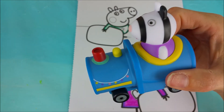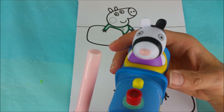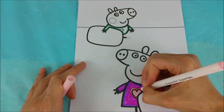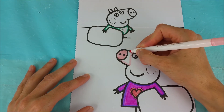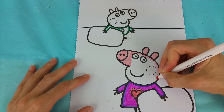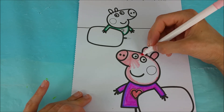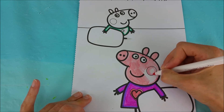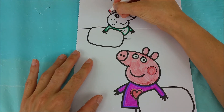Now Zoe Zebra is going to help us get going on this pink. This pink is the color of Peppa Pig's heart and also the color of Peppa Pig's skin. We're going to color Peppa Pig's skin.